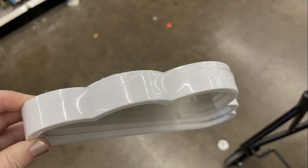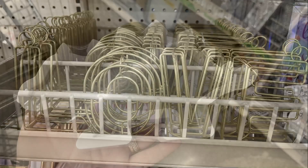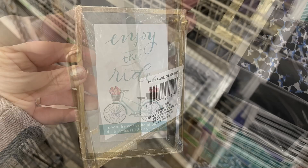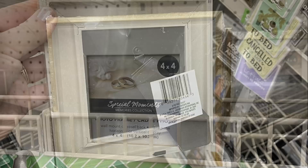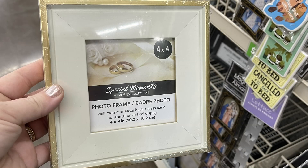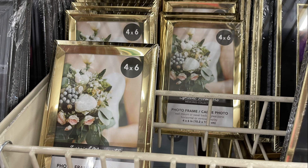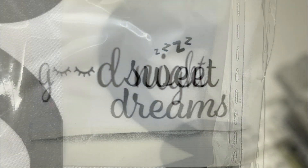They also brought back their shaped mirrors — a whale, a cloud, and two different dinosaurs. They restocked the love signs in solid gold with hangers at the top. They also had two new easel-style frames in gold and silver. They had four-by-four frames in several colors with gold trim. Then four-by-six shiny gold frames or matte gold frames. I also found some new satin pillowcases that say Good Morning, Good Night, and Sweet Dreams.